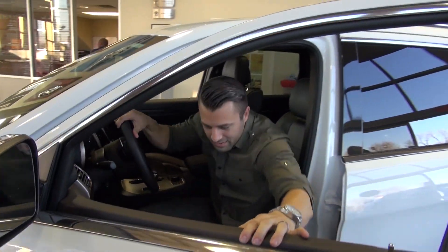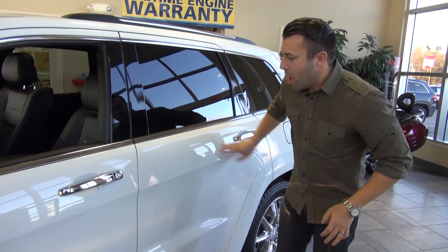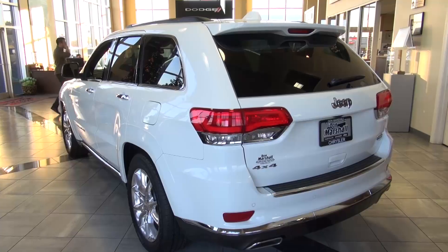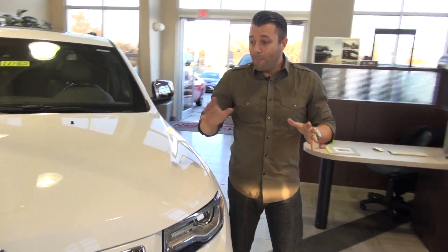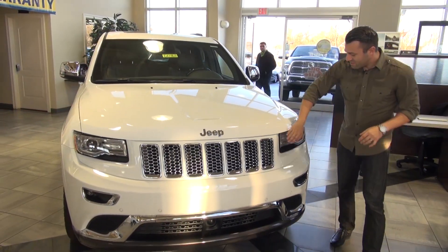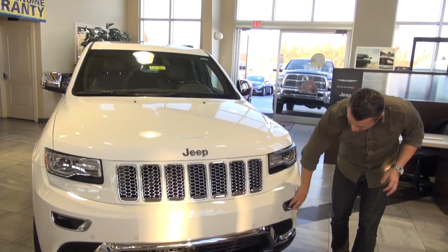Aside from that, let's take a look at the outside. This 2015 Jeep Grand Cherokee is in a solid bright white color so it really pops. There are no actual body style changes for 2015, but who needs them when it looks like this? It still features projector headlights, LED daytime running lights, and fog lamps.